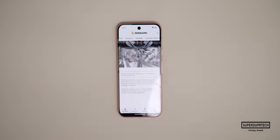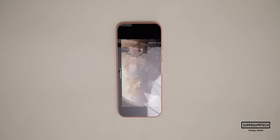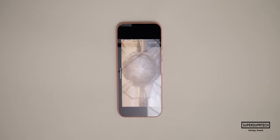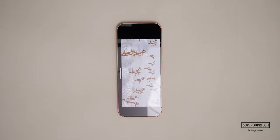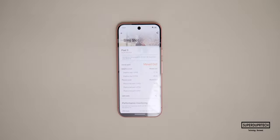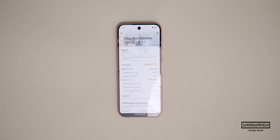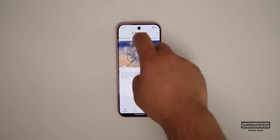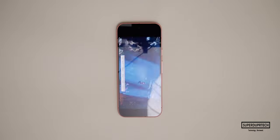The next graphics benchmarks come from 3DMark. I started with the Slingshot test, which maxed out every aspect including graphics and physics score. The Slingshot Extreme test also maxed out both scores. I then ran the Wildlife test, where the Pixel 9 scored 7897 with an average frame rate of 47.29 frames per second.